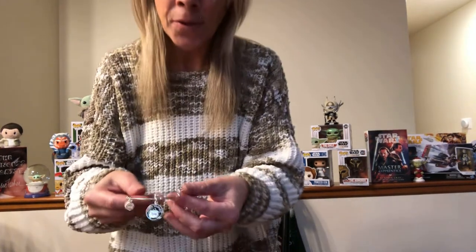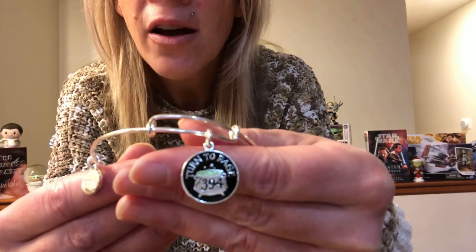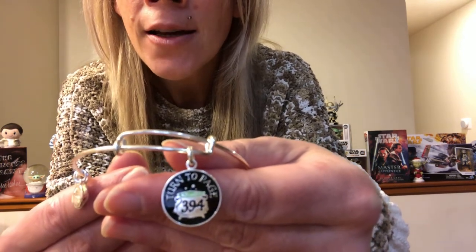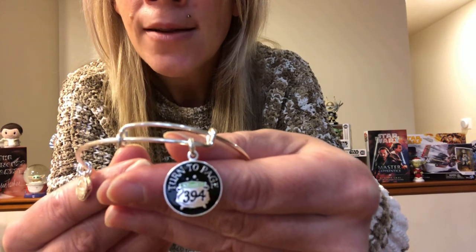Another one of my favorites is 'Turn to Page 394.' This next bangle refers to Snape — it has a cauldron bubbling and it's kind of like a green potion. It is silver, and then you've got 'Turn to Page 394.' I like that scene when Snape is taking over for Lupin — because we all know that Lupin is a werewolf — and Snape is making some trouble there.